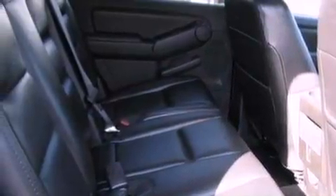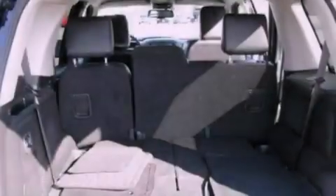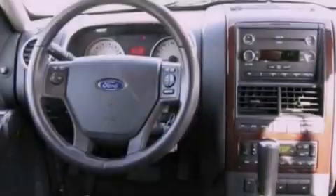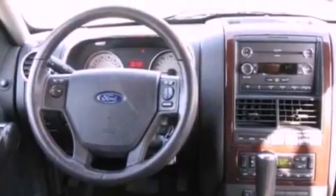The following features are also included: memory settings for the driver's seat positions, so you can recall your favorite position with the push of one button, air conditioning with automatic climate control, and cruise control.